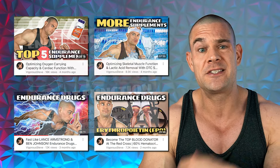Vigorous Steve here. Welcome to the sixth part of the Optimize Endurance Deep Dive video series, which is already the fourth part of the performance-enhancing drug segment. And it will actually be the last part, because it seems that attention span and interest is going down with each consecutive episode.